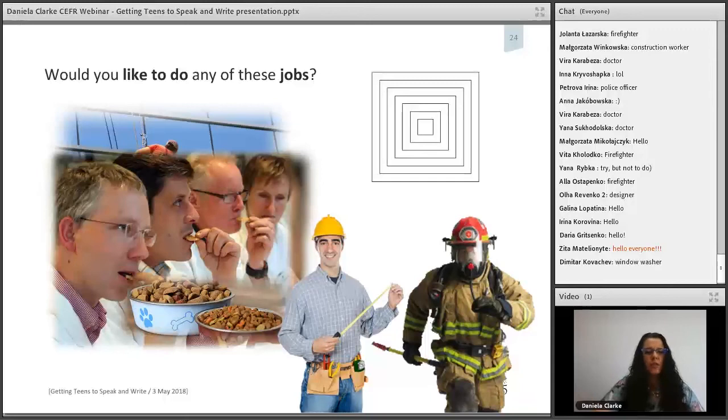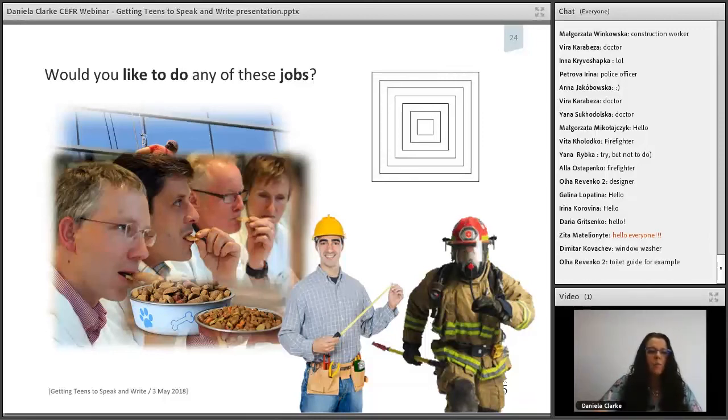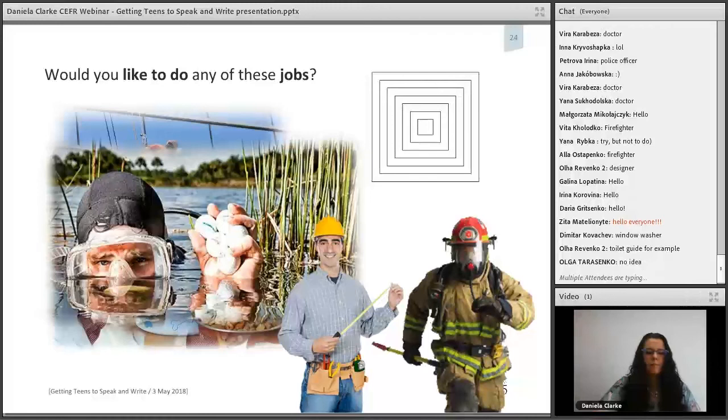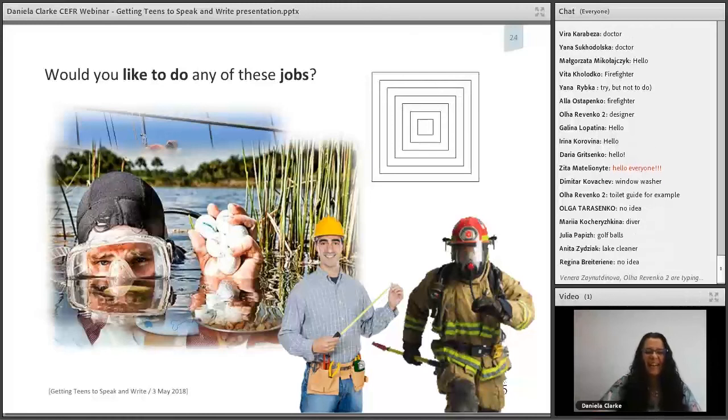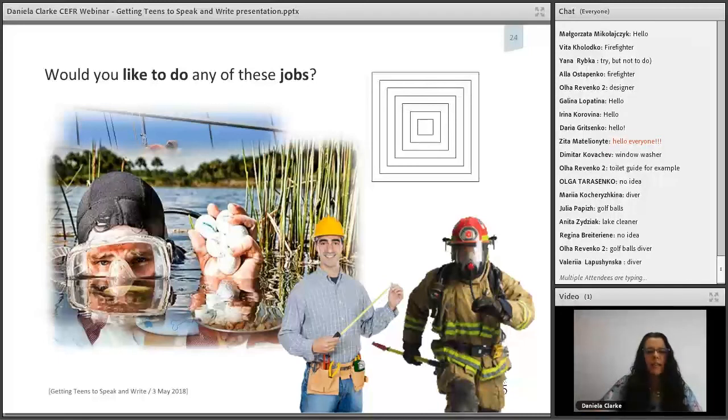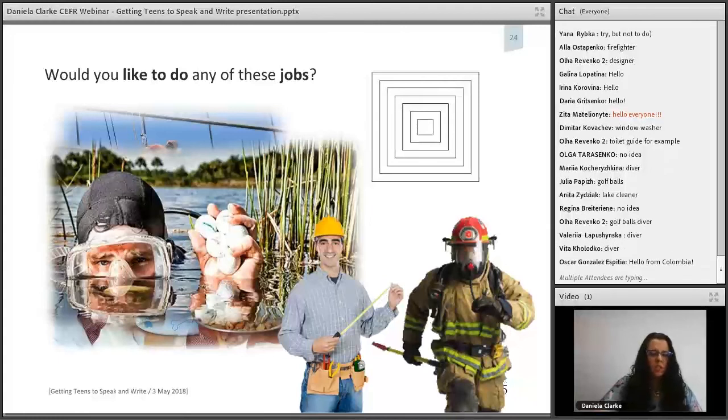Another interesting job to show students — have a guess what this might be. It's a diver — a golf ball collector, retrieving golf balls from water hazards. Again, this is a motivational aspect, bringing in interesting jobs alongside those recycled from the course book.